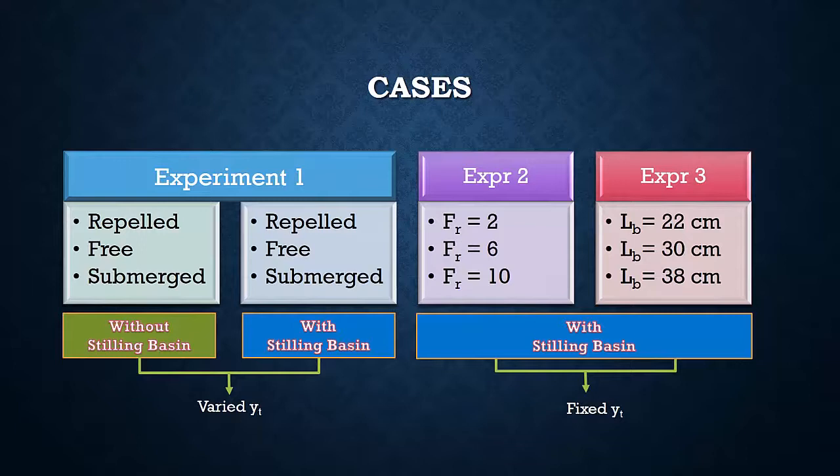For experiment number 2, it is required to study the effect of the flowing water Froude number on the effectiveness of the stilling basin. The experiment was done with three different Froude numbers: 2, 6, and 10, all in the presence of the stilling basin. For experiment number 3, it is required to study the effect of the distance between the gate and the stilling basin blocks on the formation of the hydraulic jump. The experiment was done three times by changing the position of the blocks each time.